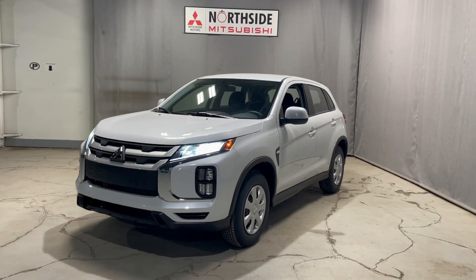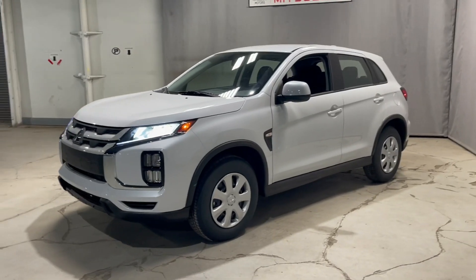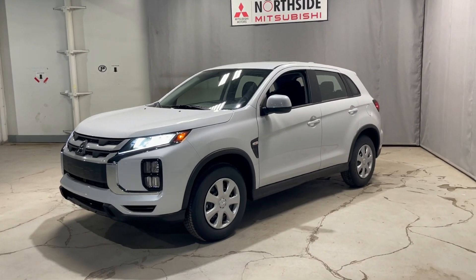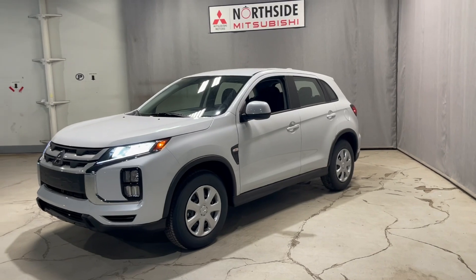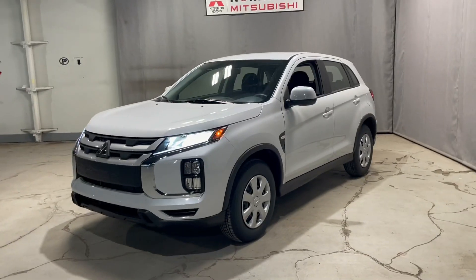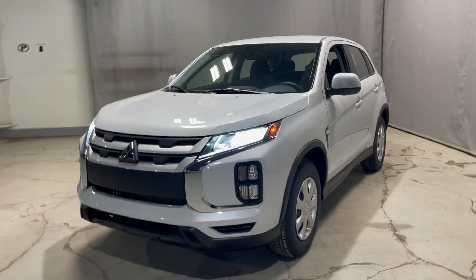Hey there, it's Jenna from Northside Mitsubishi. Here in front of me we have our gorgeous brand new 2022 Mitsubishi RVR. These ones just dropped and came into our store about a week ago, and we are all so excited to show off our brand new models. This one in particular is our ES front-wheel drive, coming with all of the essentials that you need to get from point A to point B with incredible comfort.